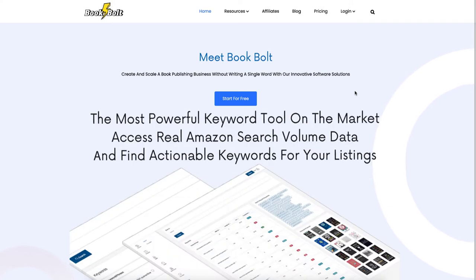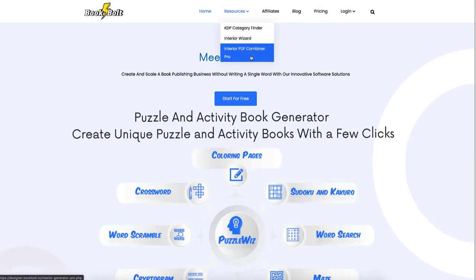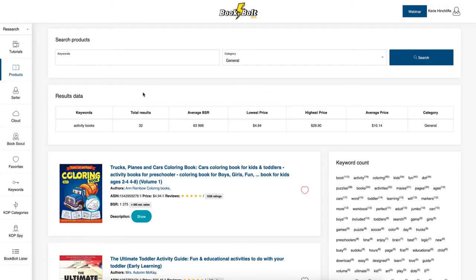I'm going to do a deep dive into all the different things that Book Bolt does. The reason why I like Book Bolt is because it's got so many different tools to use. First off, there are some free tools like the interior wizard, but it also has a KDP category finder and interior PDF combiner — those are pro features on the paid plan.